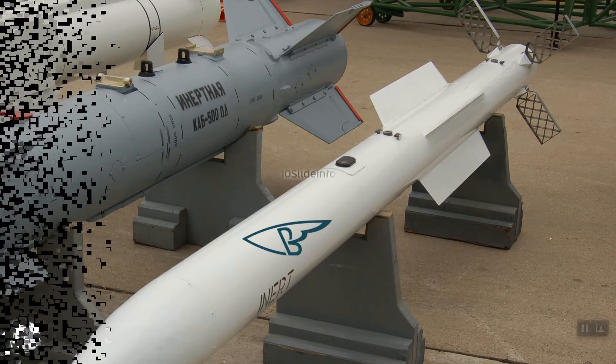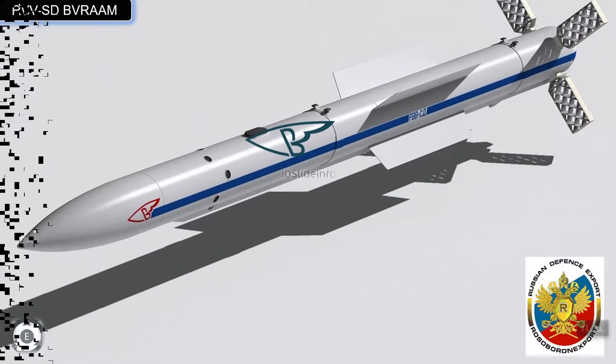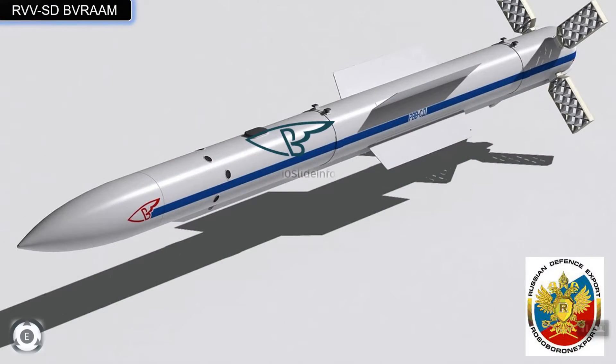This upgraded variant of the R-77 medium-range air-to-air missile is designed to engage air targets like fighters, attack aircraft, bombers, helicopters, military transport aircraft, and even cruise missiles.